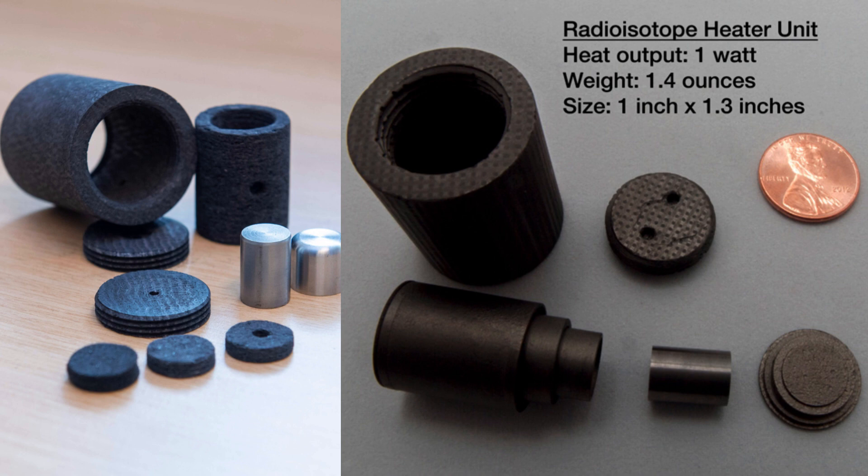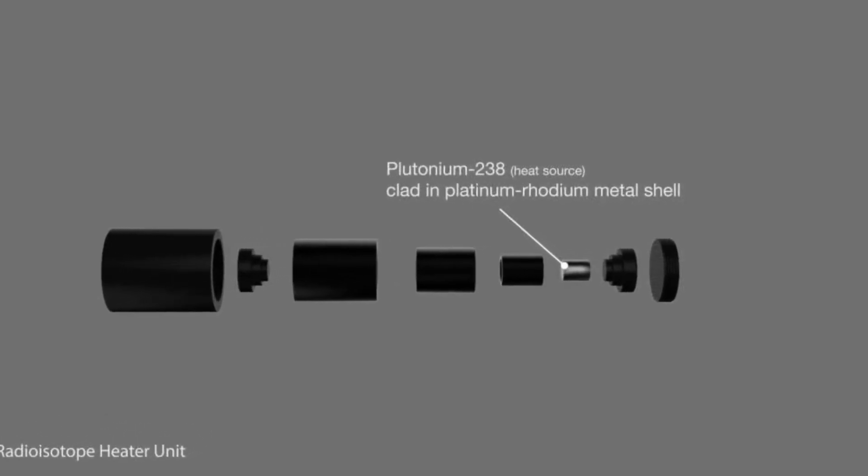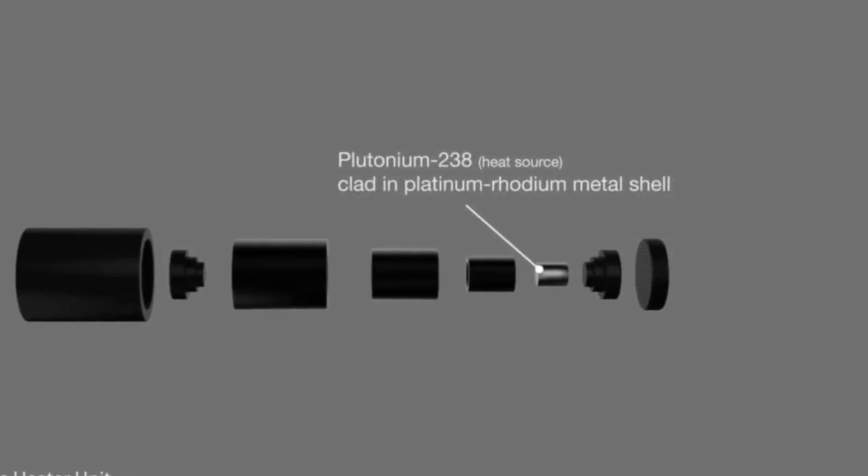Normally, moon missions use something called radioisotope heater units to keep spacecraft warm. These heater units work by radiating heat generated from radioactive materials like plutonium or polonium.